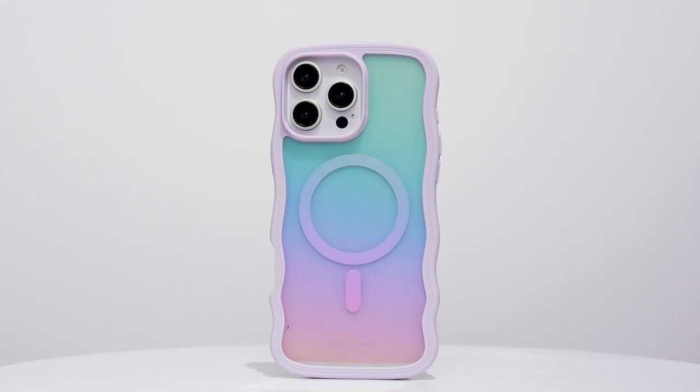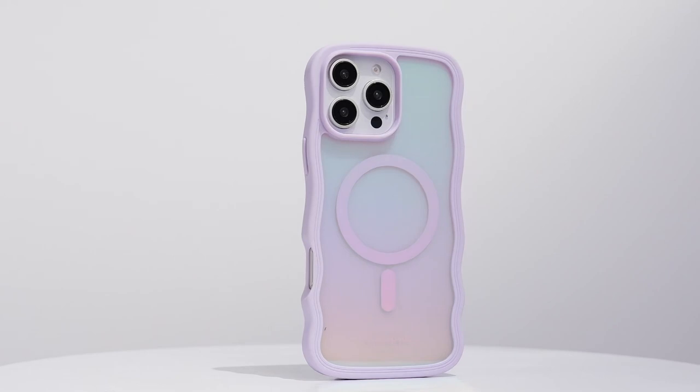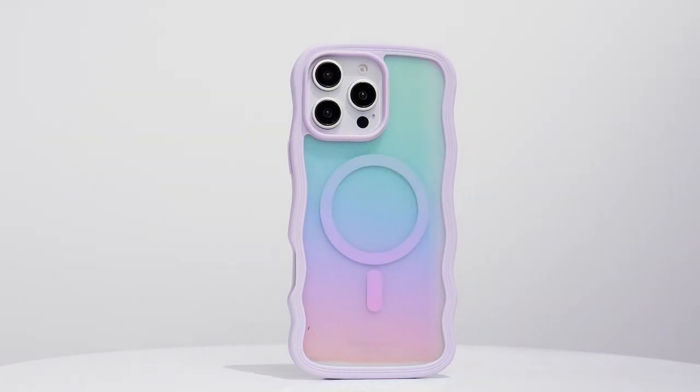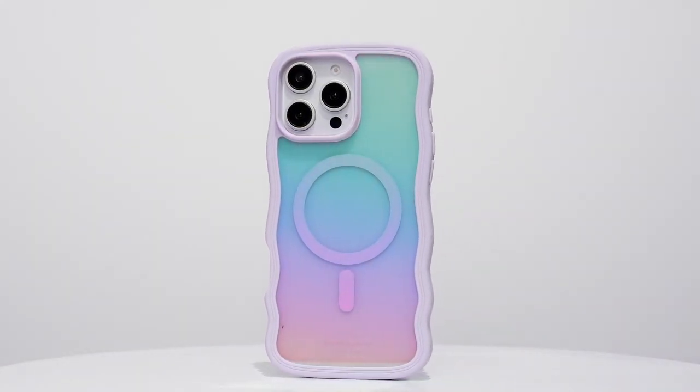So guys, this was the video about the top 5 must-have iPhone 16 Pro Max cases you'll love in 2024. All the links are given in the description — do check them out. Thank you.